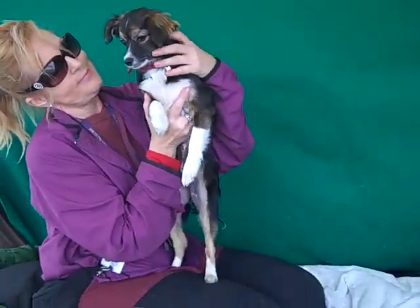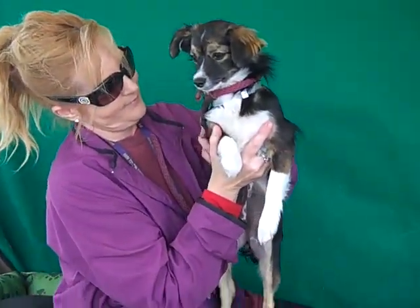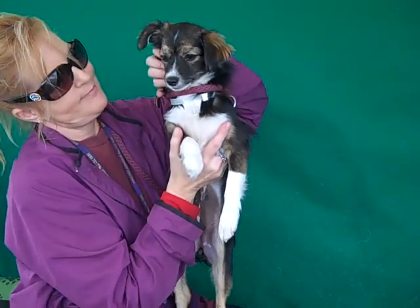Look at this precious girl. This is Skye. Skye's ID number is 84790286 and Skye is a Papillon mix. You can see her gorgeous tricolor there — her tan and black and white. Just a beauty.